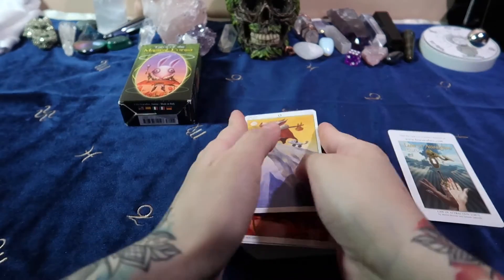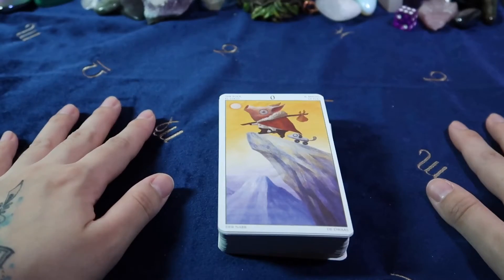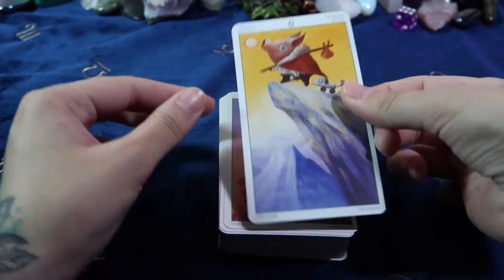Alright, let me zoom you in so we can look at these adorable cards. Alright, so we are all zoomed in. Let's see how these cards look.